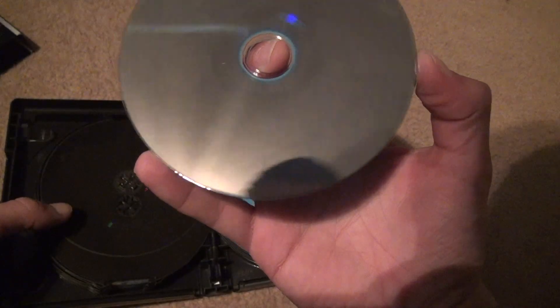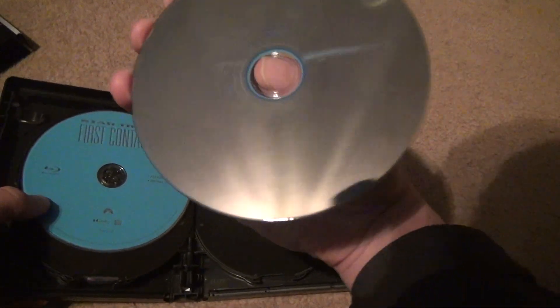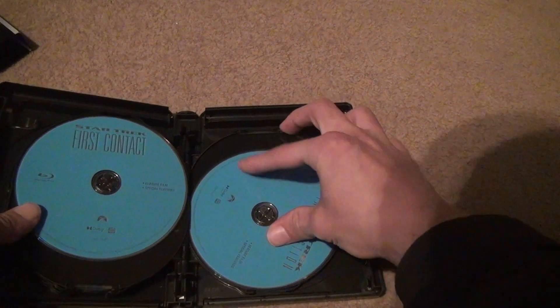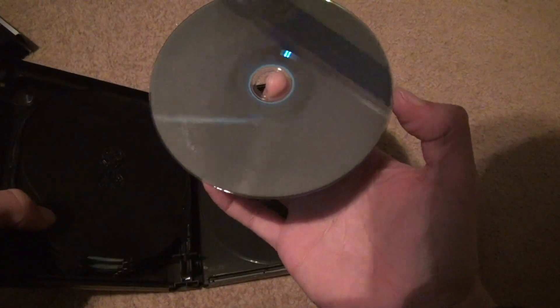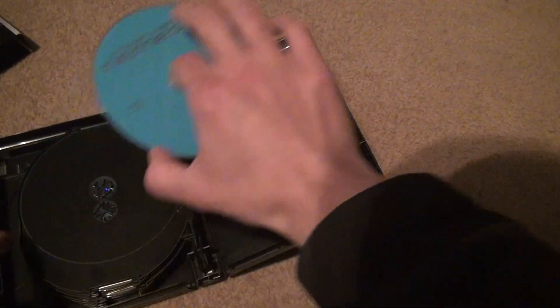All the money spent for these things — they shouldn't have anything. First Contact Blu-ray looks perfect. The Insurrection Blu-ray has maybe a couple of marks. They're kind of sloppy with quality control. Even though Blu-rays will usually play with a few marks, that's not the point. Look at that — it just shouldn't look like that when you pay $70 for a set. It wipes off very easily, but that's not the point — it shouldn't be like that.